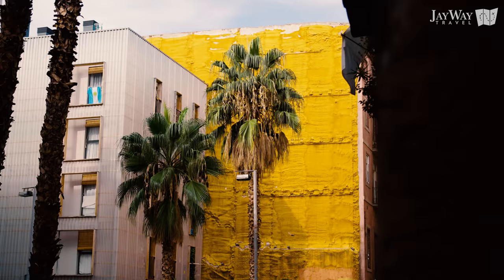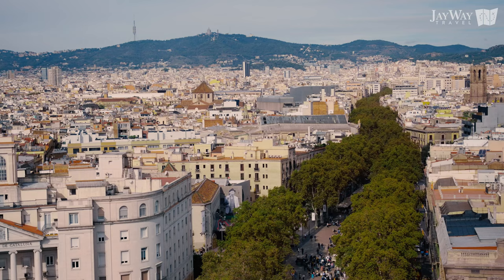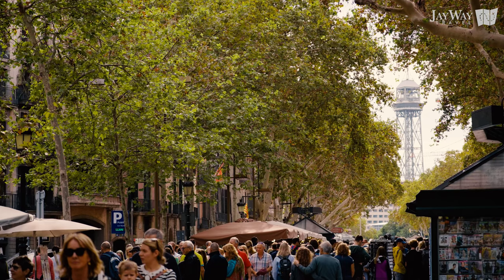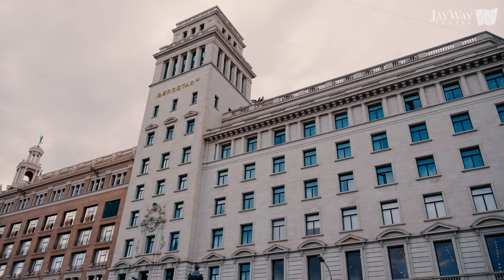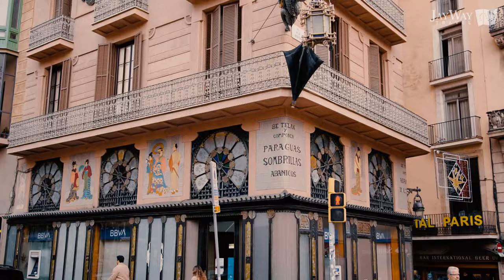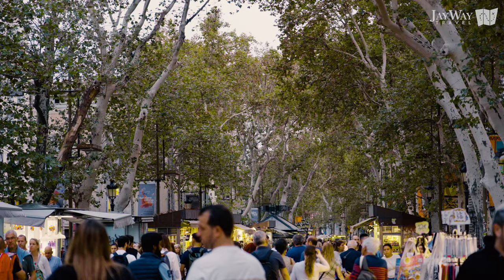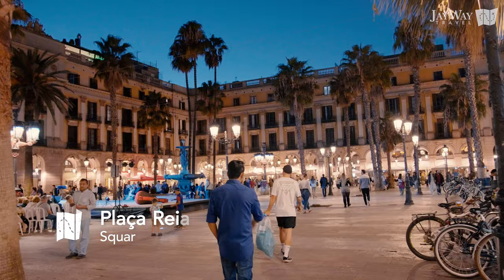Before we move on, let's mention the de-facto border between the Gothic Quarter and the neighboring district of El Raval: the world-famous promenade of La Rambla. It connects the busy Plaza de Catalunya with the Columbus Monument at the seafront. Lined by trees that provide refreshing shade, La Rambla stretches for three quarters of a mile and is lined by monuments as well as its famous flower shops. As you make your way down La Rambla, venture into one of the side streets to discover Plaza Real, a lively square with numerous restaurants and a relaxed atmosphere.